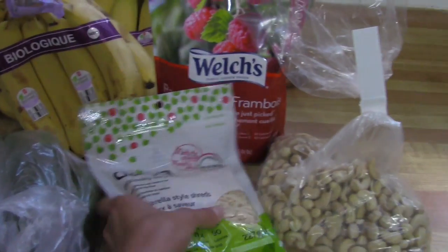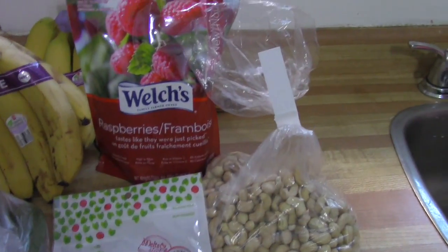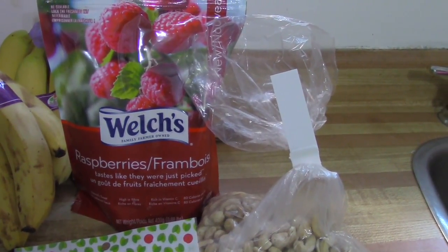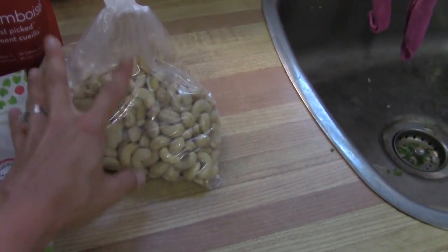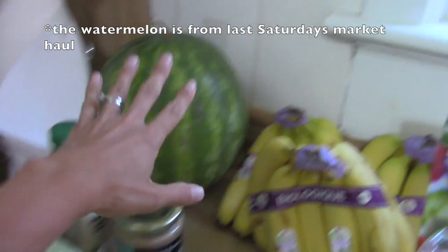I have this pack of shredded Daiya mozzarella-style cheese for pizza movie night for the husband and kiddos. I got a bag of frozen raspberries — I don't typically buy these but I really love snacking on frozen raspberries, so I thought I'd grab some as a treat. I also have this bag of raw cashews for dressings, and this giant watermelon.